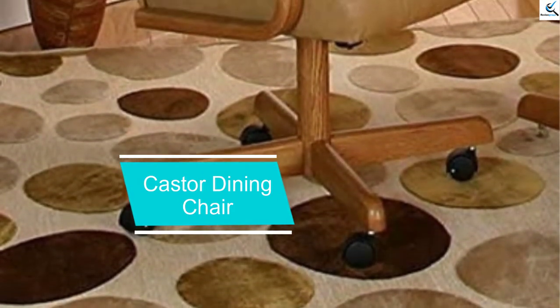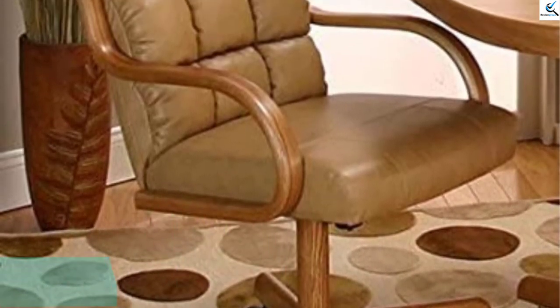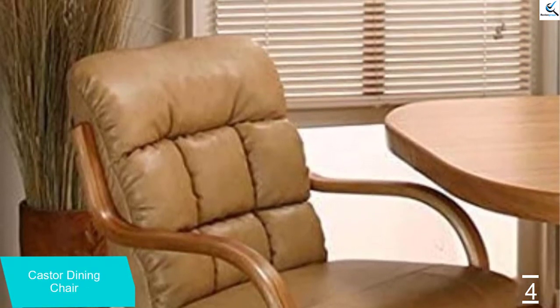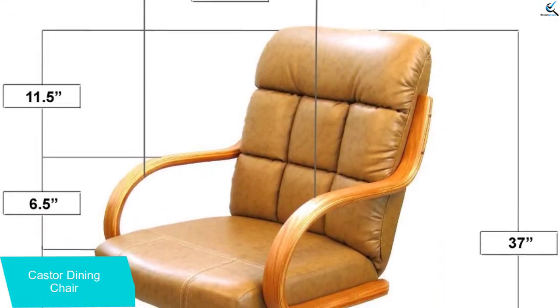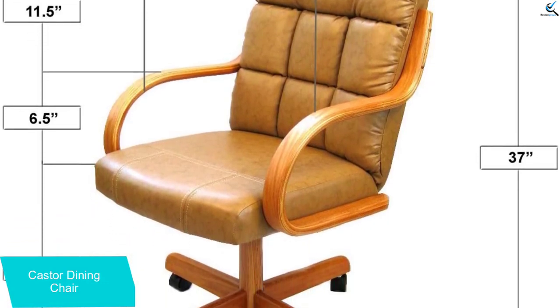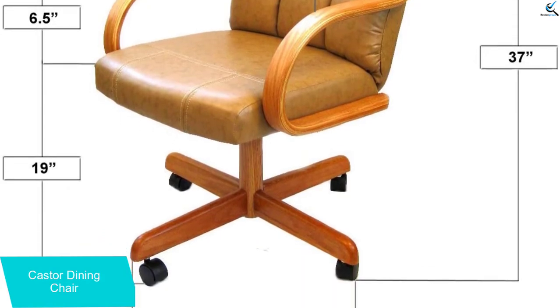Moving on at number 4, we have the Castor Dining Chair. Make your kitchen or dining room look a lot better. These top-rated dining chairs come with oak handles and legs. Not only does that make these chairs look good, they are strong and durable as well. In addition to that look, you get thick padding to keep your seat and back nice and comfortable. With their swivel and tilt features, you can easily move away from the table to get what you had forgotten.